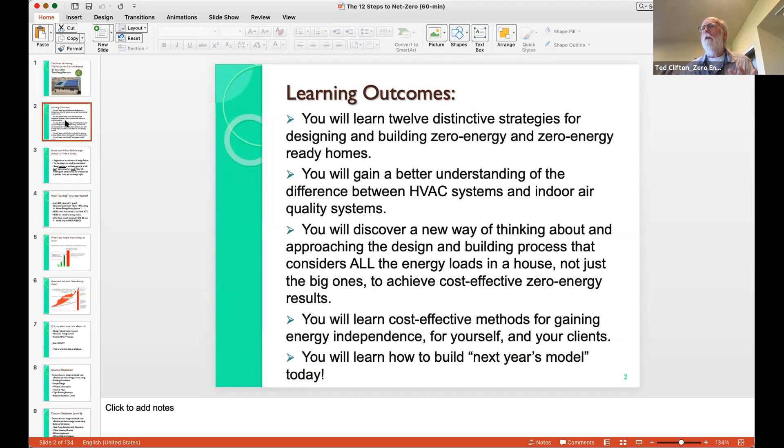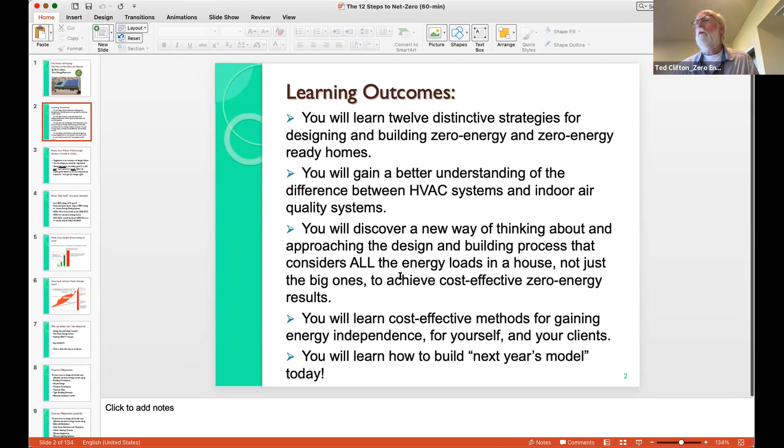Our learning objectives are to understand the 12 distinctive strategies for designing and building zero energy homes, and to understand the difference between traditional HVAC systems and what indoor air quality systems are really about, because they're two separate functions. I'd really like to take the V out of HVAC and just have HAC. You'll discover new ways of thinking about energy loads in the house, and we'll show you how to be cost effective. Hopefully by the time we're done, you'll know how to build tomorrow's house today.